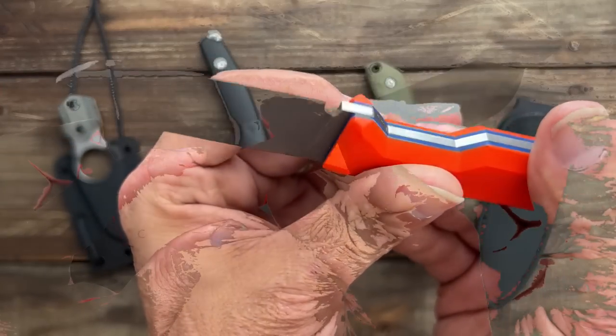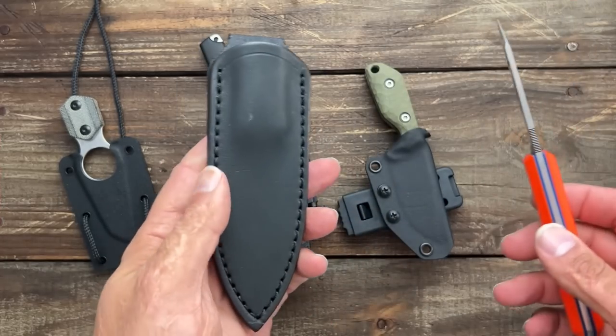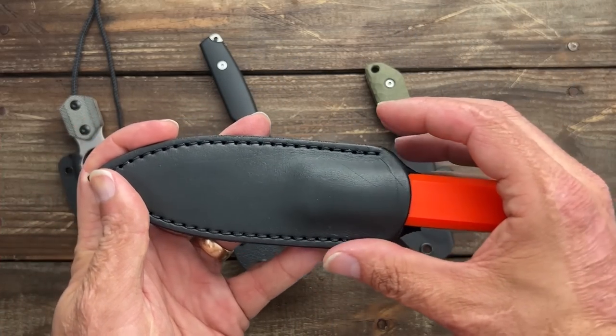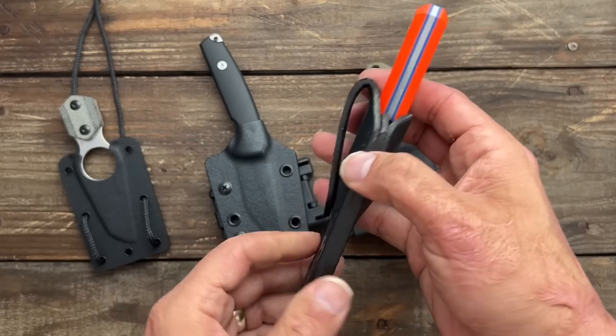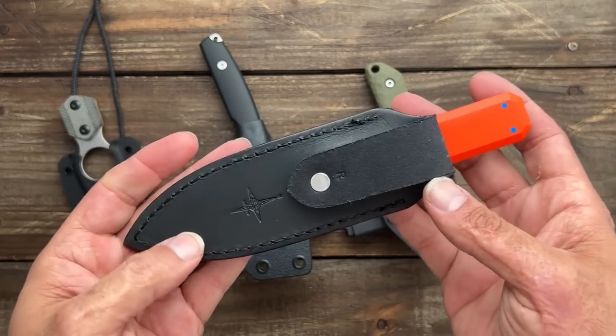It was on the belt most of the time. I did throw it in the pocket a few times. I think I'm going to get another sheath so I could clip it to my pocket or carry it on my belt like scout carry.